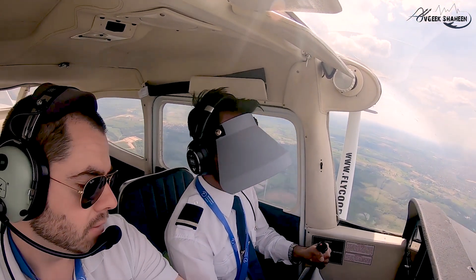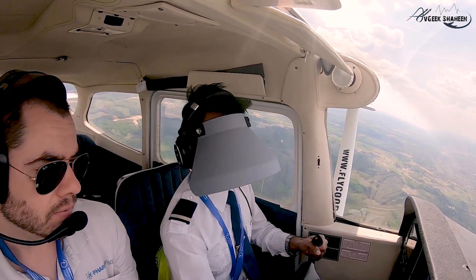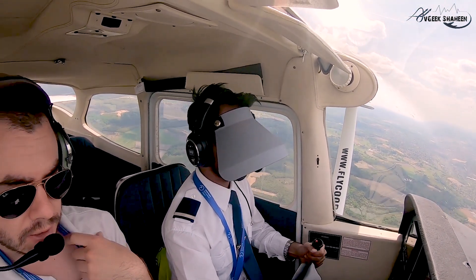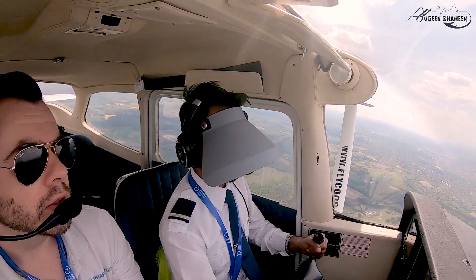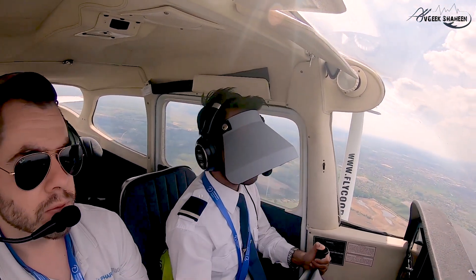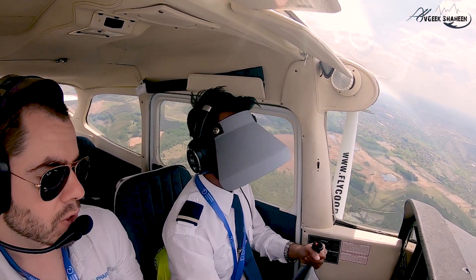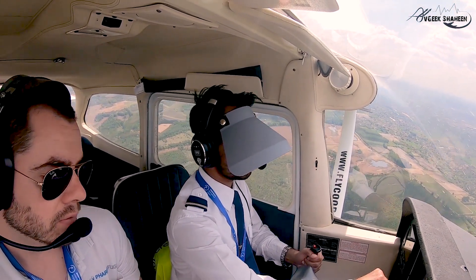QNH 1018, Hotel Alpha Bravo Charlie Oscar. Hotel Foxwood, QNH 1018. As you see, it's 240 — I would say turn heading 270 for an interception angle. Turning heading 270. Yes.